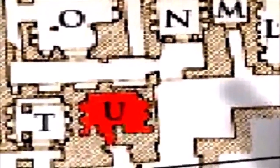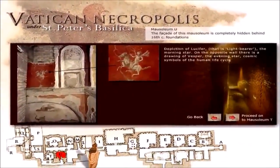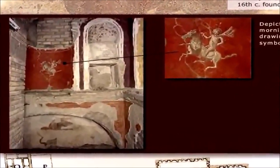As we move to the next room, we find out why they keep all these idols down there. As we move to room U, here we find the shock of all shocks. On the wall there is a depiction of Lucifer, that is the light bearer, the morning star. On the opposite wall there is a drawing of Vesper, the evening star, cosmic symbol of the human life cycle. Here we have a clear depiction of Lucifer underneath the Vatican at St. Peter's Basilica. We ask ourselves, why are they keeping this image of Lucifer underneath the Vatican?